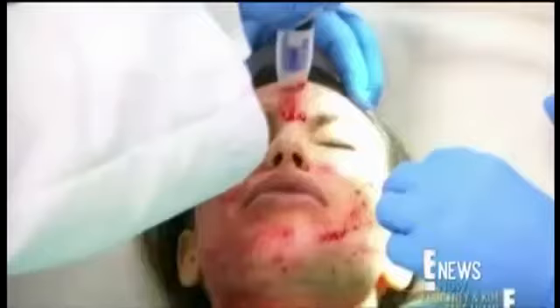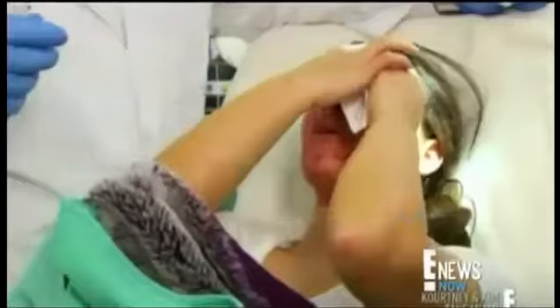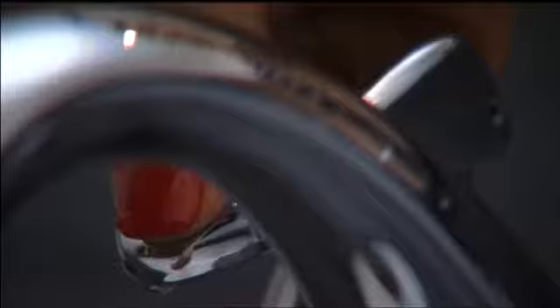We often look to celebrities for the latest, greatest fountain of youth. Kim Kardashian put vampire facelifts front and center when she braved the blood-based procedure on her own reality show. "Oh my God, I will never get a facelift." Now a handful of Austin doctors are riding the vampire facelift wave.